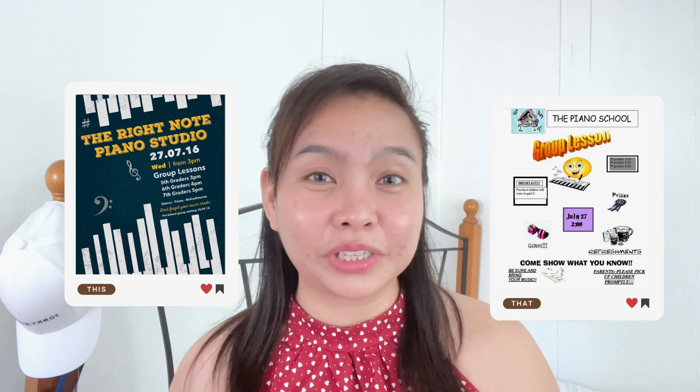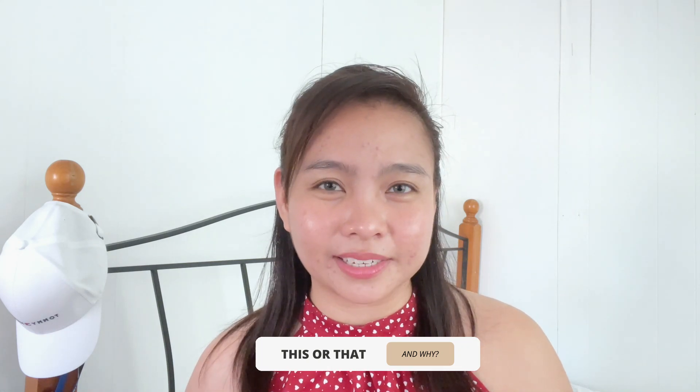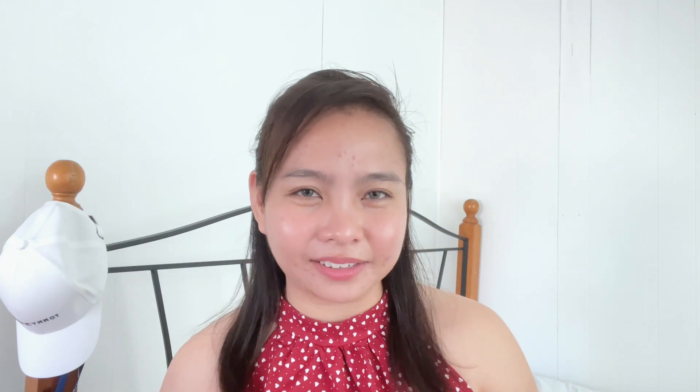The next one is for a piano lesson. Which poster do you think is best — type 'this' or 'that' — and include your reason why. The last poster is for a midsummer night show. Same thing: type 'this' or 'that' and include your reason. I really hope you enjoyed this quick tutorial, and as promised, I'm going to show the output of my students from the Canva workshop.